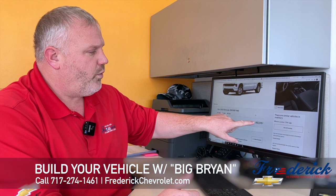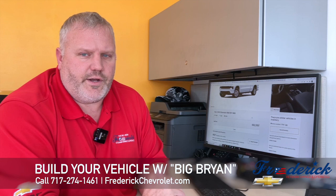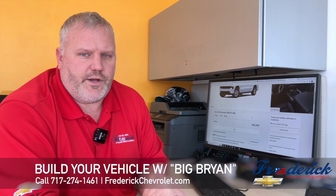You do it all up front, and the price you have when you build the vehicle is the price you get. If you have any questions, you can call me at 717-274-1461, extension 1104, and ask for Big Brian on how to build a vehicle. I'd be happy to help you.